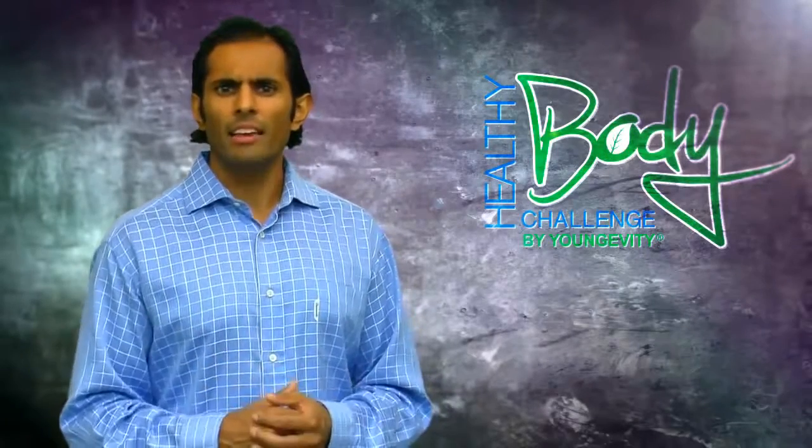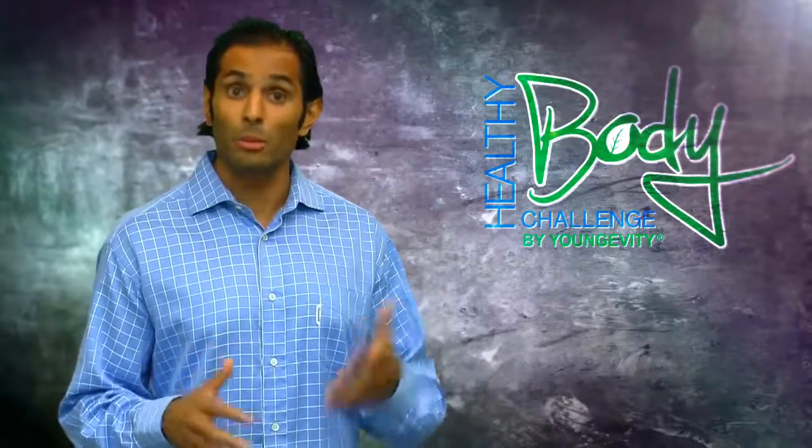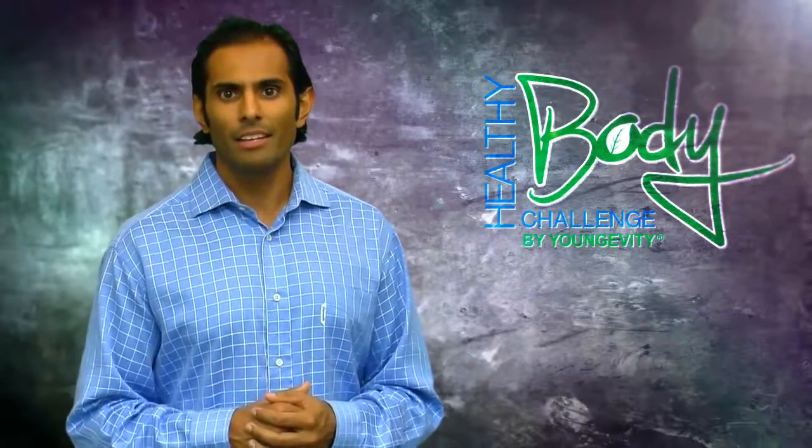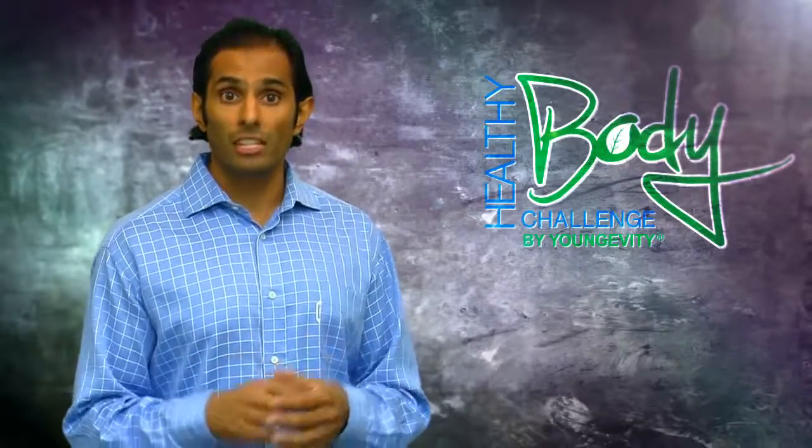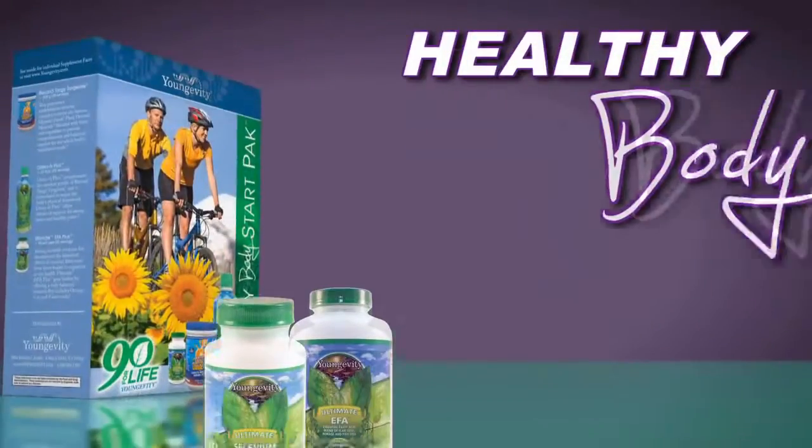So you're probably thinking it seems a bit odd that we put two such unique areas — the brain and the heart — in one pack. Doesn't seem like there would be much of a link. But when you look at the nutrients that support these two areas, you'll kind of understand.